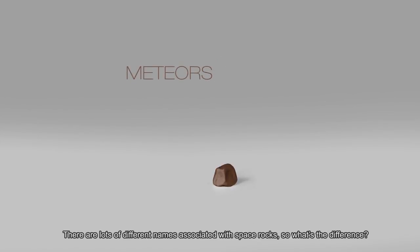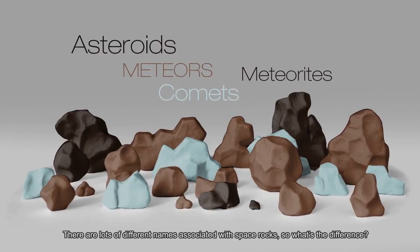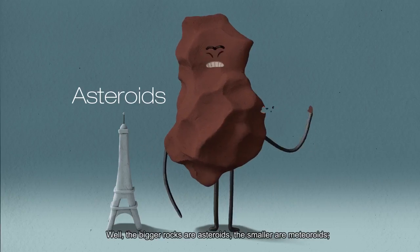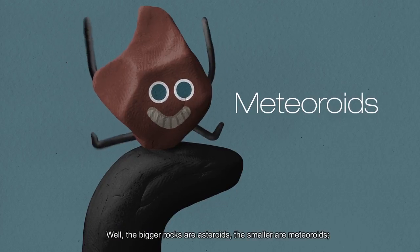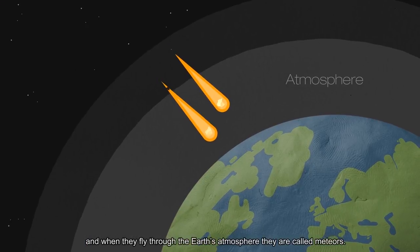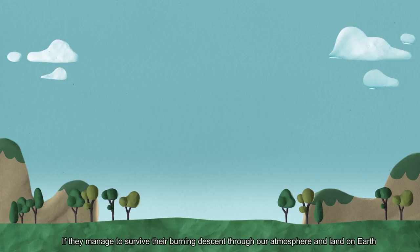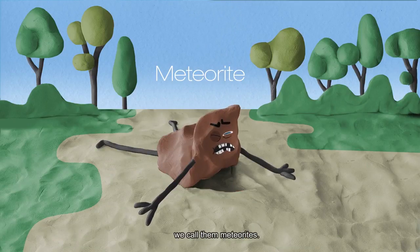There are lots of names associated with space rocks, so what's the difference? The bigger rocks are called asteroids. The smaller are meteoroids. And when they fly through the Earth's atmosphere they are called meteors. If they manage to survive their burning descent through our atmosphere and land on Earth, we call them meteorites.